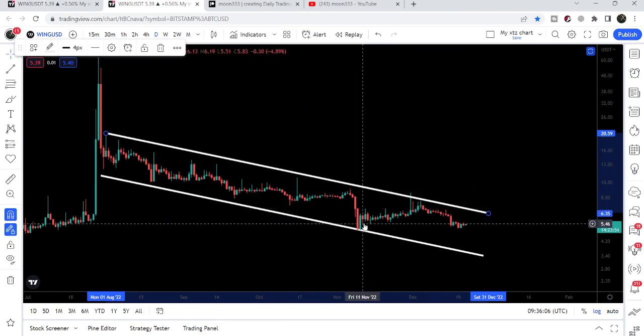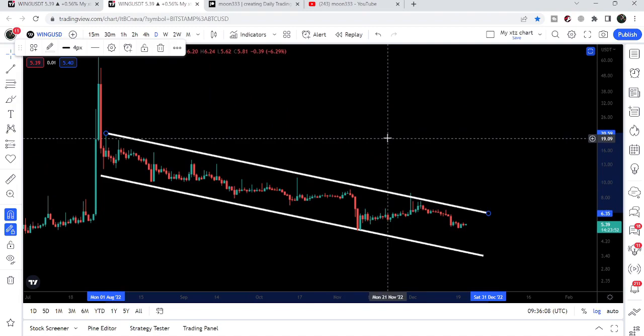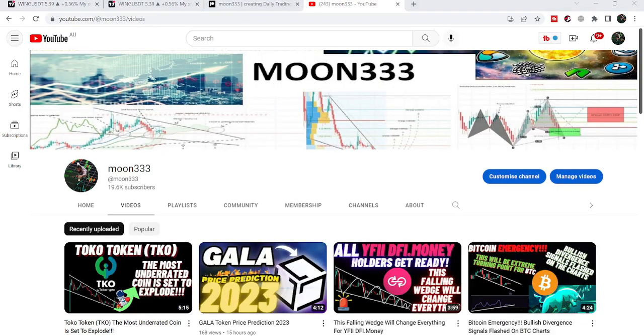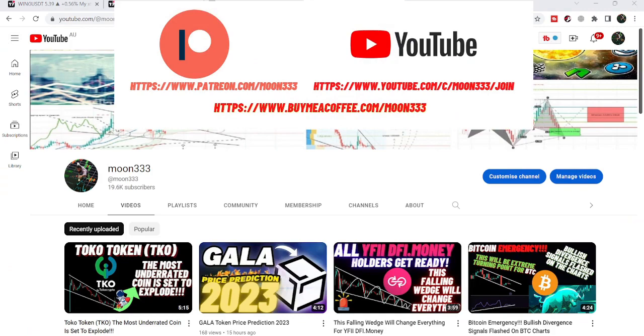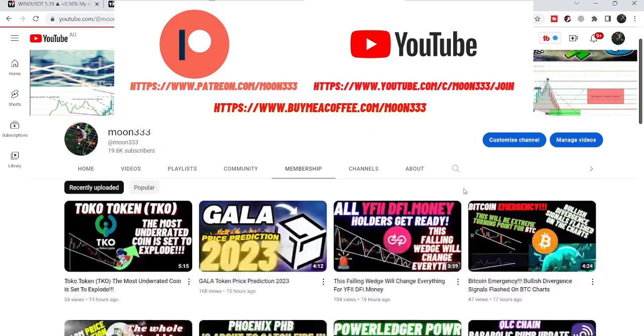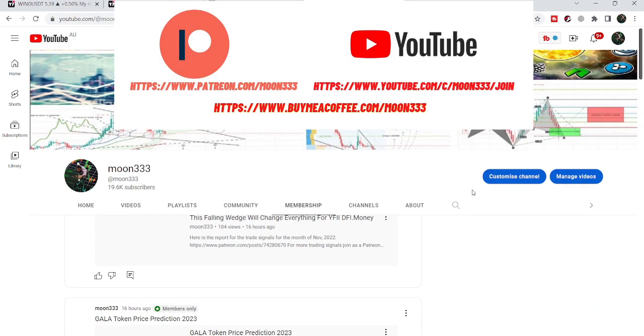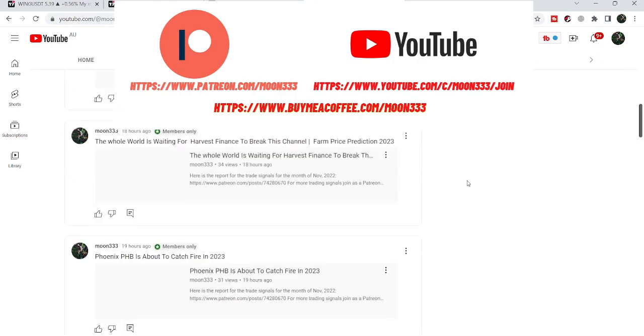Right now the price line is moving inside this down channel. Before starting this analysis, if you are not subscribed to my channel then do subscribe. For more trading signals you can join me as a YouTube member or as a Patreon member — I'm sharing different trading signals, and you can find the link in the video description.